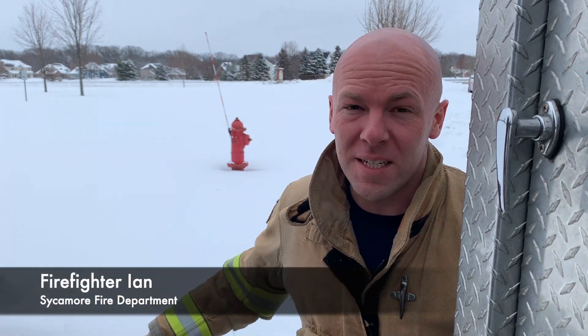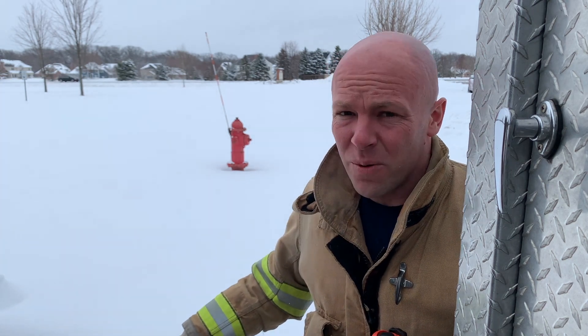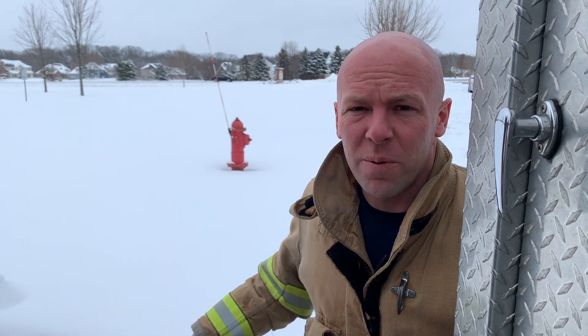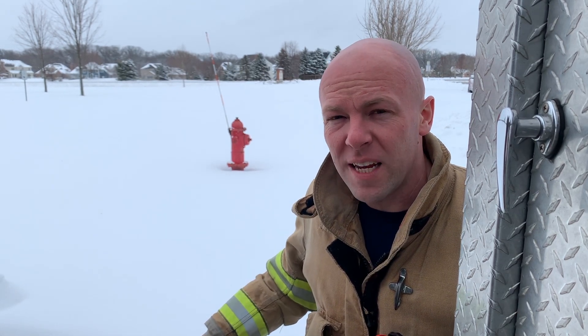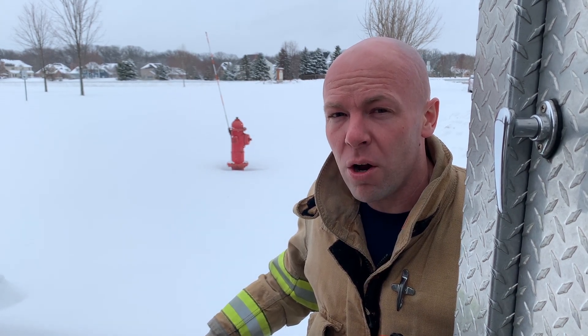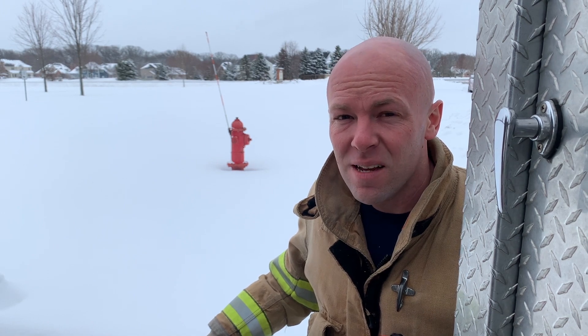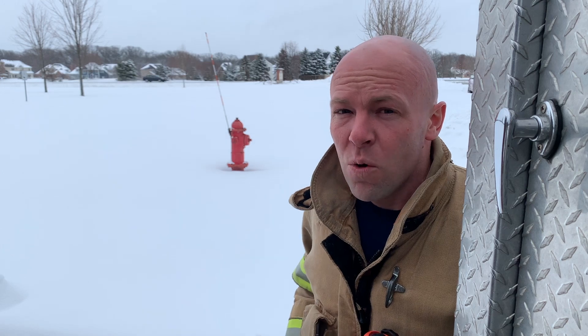Hey everyone, we got a lot of snow. One of the added challenges to firefighting along with freezing temperatures is hydrant access. We rely a lot on those fire hydrants to provide us with water. Most of our fire engines hold 1,000 gallons of water, which is enough to get started on the fire, but we can also flow 1,500 gallons of water per minute.